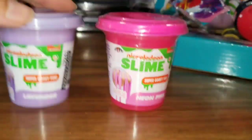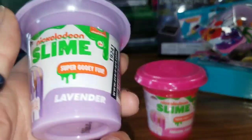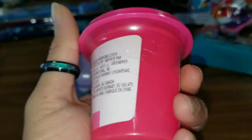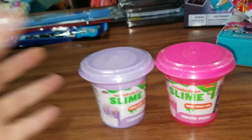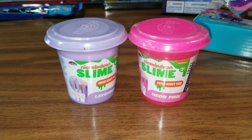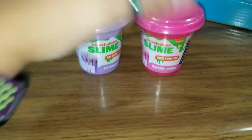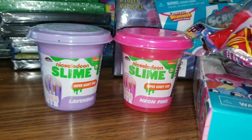Speaking of two, we found the Nickelodeon Slime! This is the super gooey fun in lavender scent, and then we have the super gooey fun in neon pink. It's from Crazy Art, but it is a Nickelodeon product. I thought that's really cool — and the fact that they come with these nice containers with lids that can go back on and contain your slime. If you're a parent whose kid loves slime, you know what I'm talking about when they come in cheap bags and you're just left with this ooey gooey handful of slime with nowhere to put it. So what's nice about this is it can go right back in these handy dandy cute little slime containers.